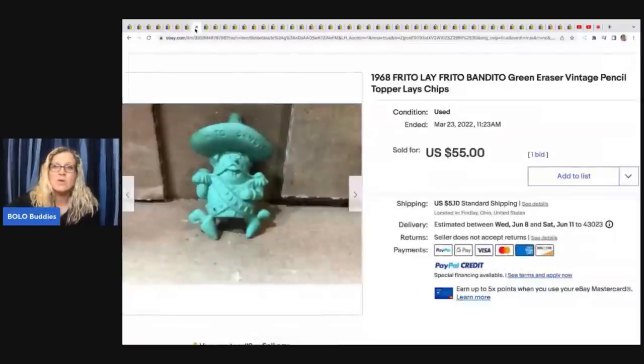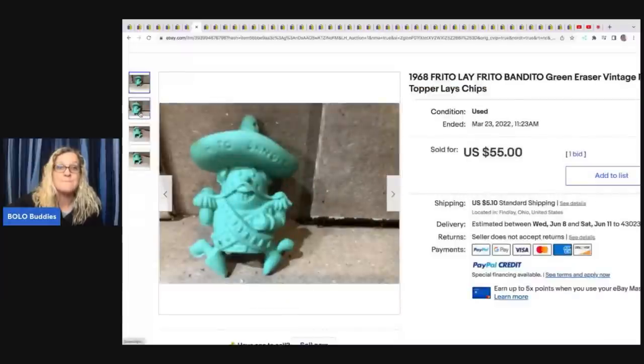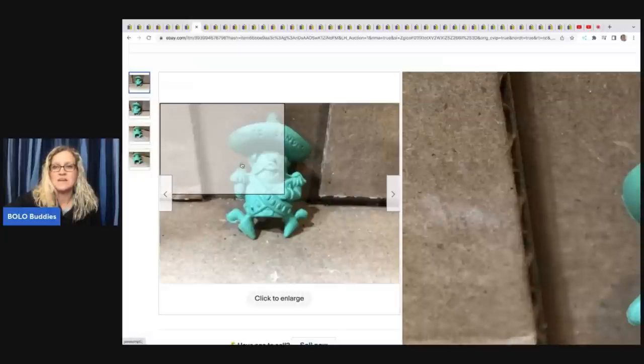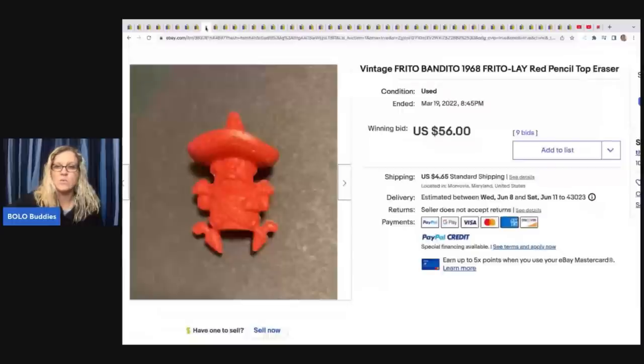Frito Lay Frito Bandito Green Eraser Vintage Pencil Topper, Lay's Chips, 1968. When I was doing my research I saw a bunch of these — it wasn't just one, there were a bunch and they were all in around this price range. $55 this one sold for, and the buyer paid shipping. This one sold for $56 and it is orange. If you search solds for this, you'll see what I mean.